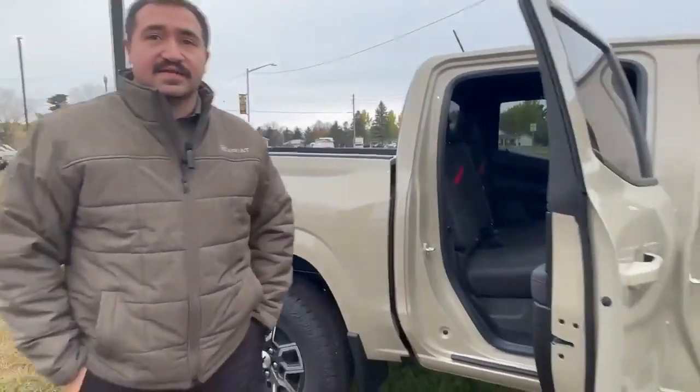These trucks are very hard to find. We only have one here on the lot. Come down here and get your chance to see it or give me a call at 715-537-5657. Thanks.